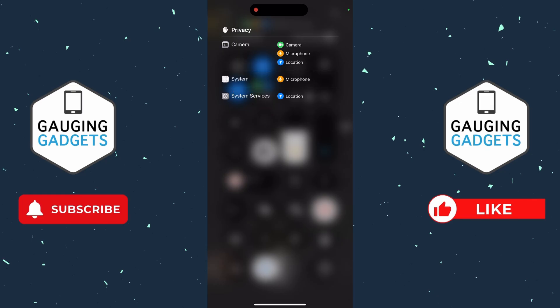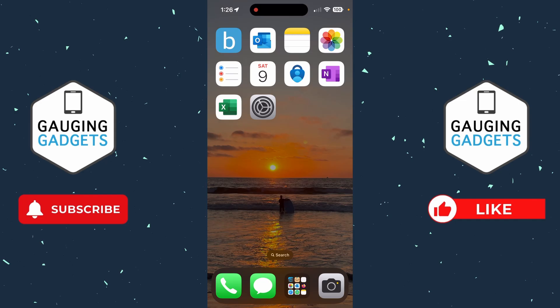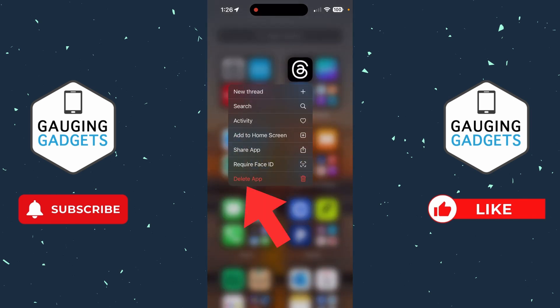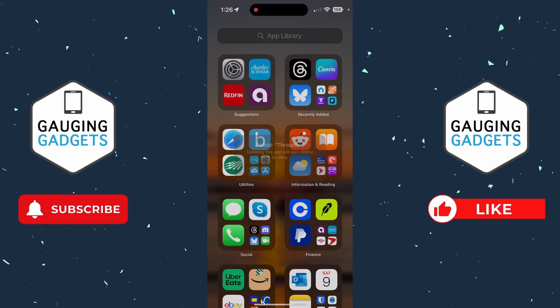That's okay. But if you see an app that you don't recognize that's accessing those items, I would recommend uninstalling that app, especially if you did not install it. To uninstall apps, swipe from right to left until you get to the app library, find the app you want to uninstall, long press it, and then select delete app and confirm you want to remove it.